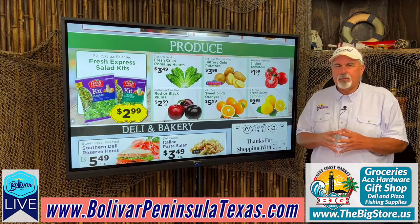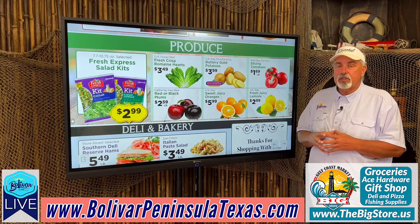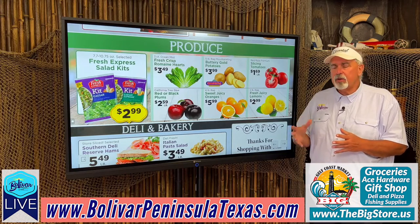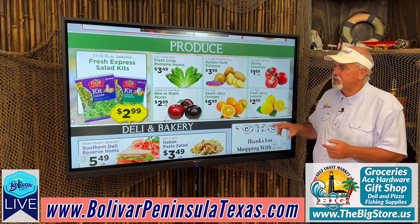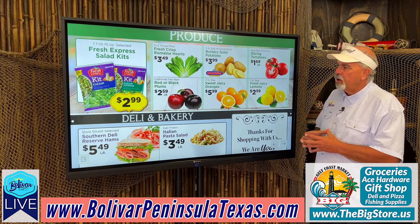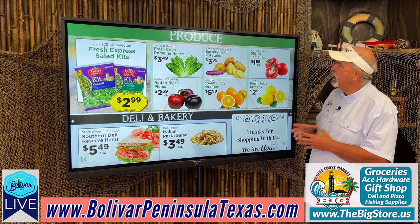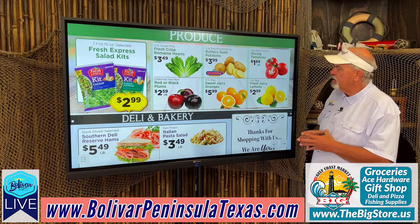In the produce — and if you haven't been to the big store, they have an awesome produce department, and they also carry organic. If you go down about three quarters of the way, you'll see it labeled: organic fruits and vegetables. Fresh Express salad kits, $2.99. Fresh crisp romaine hearts, $3.49. Red or black plums, $2.59. Buttery gold potatoes, $3.99. Sweet juicy oranges, $5.99. Slicing tomatoes, $1.69 a pound. Fresh juicy lemons, $2.99.